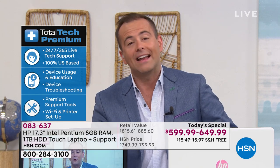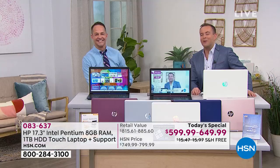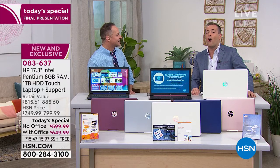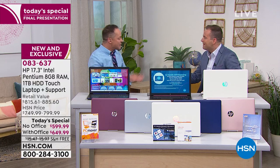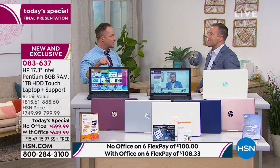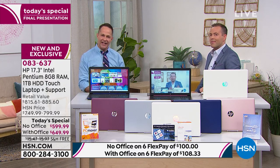Aaron Berger is always our go-to electronics leader here at HSN and has been for over a decade. He's excited to be here for the last 17-inch today's special of the year. It's July — can you believe it's the last one of the year?